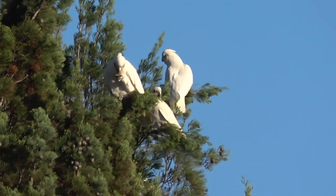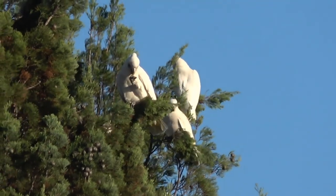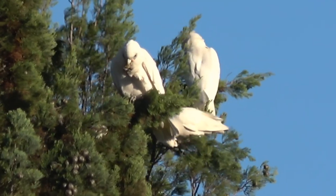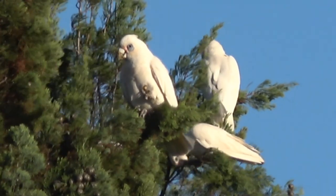All cockatoos are found in flocks. The corella, when it breeds in a hollow tree, will often have other pairs of corellas breeding within the same hollow. It's not that they have communal breeding — just sharing of the hollow.